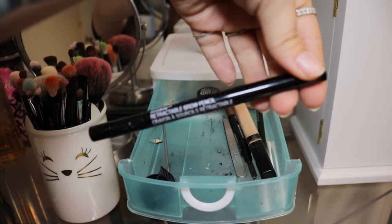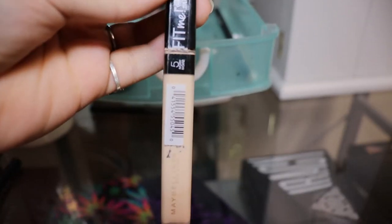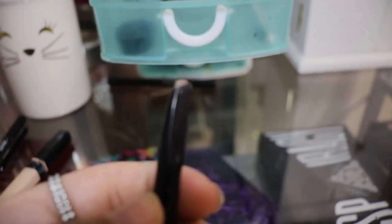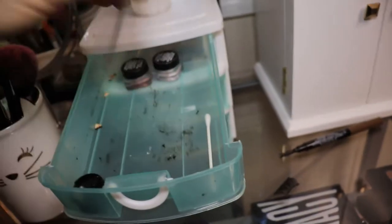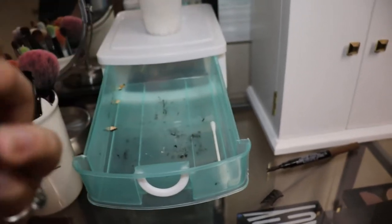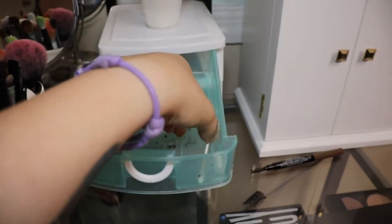I've also got the Wet n Wild retractable brow pencil, a Maybelline Fit Me in ivory, and this LA Colors brow pencil — it's almost empty so I'm just going to throw it away since I don't use it anymore. I've got some eyelashes in there, Maybelline tweezers, one of those little pimple popper tools with a sharp point, an eyeliner sharpener, and two eyeshadow primers. It's really dirty in this drawer because of the eyeliner.